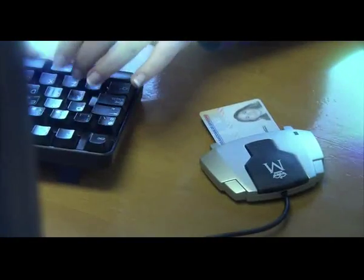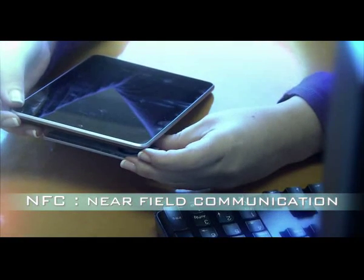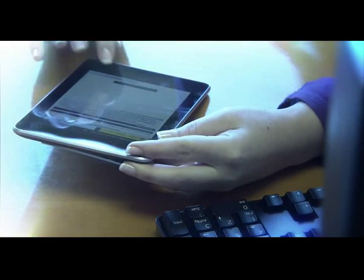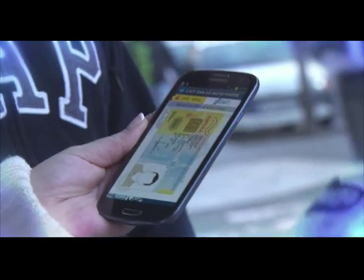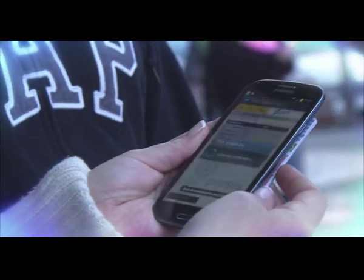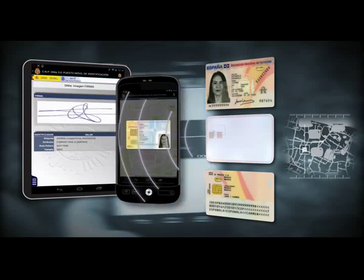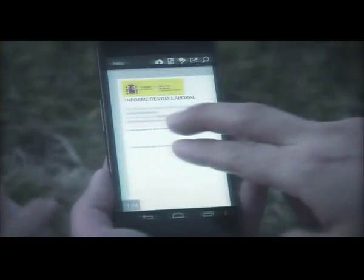The new Spanish electronic ID card means an end to access barriers thanks to the incorporation of NFC technology — near-field communication. This information exchange system works through inter-device proximity. An internal antenna radio frequency makes a direct link between the document and smartphones or tablets, enabling us to access the new electronic ID card services.